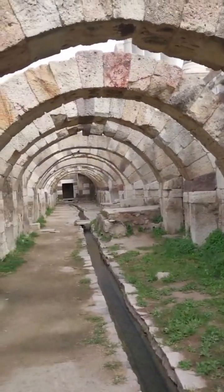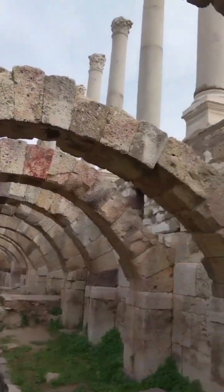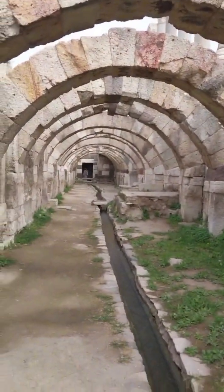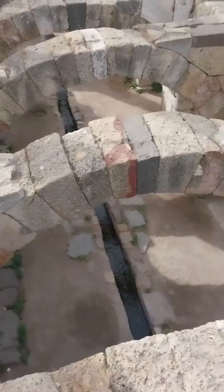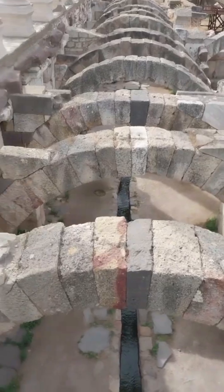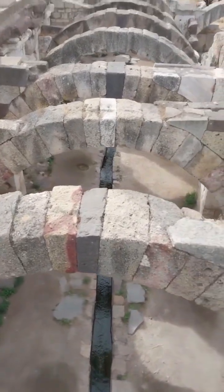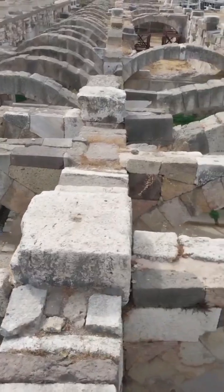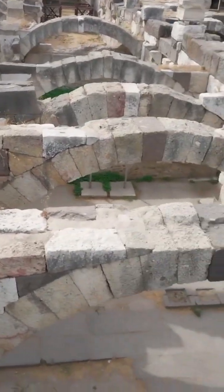As we explore deeper underground, you'll notice these massive stone arches that have stood the test of time. At the corners, multiple columns converge to support the weight above, which is the floor of the Agora and the Basilica. Despite the centuries, these arches remain solid and resilient, enduring all weather conditions and continuing to bear the load above. It's truly a marvel of ancient engineering.